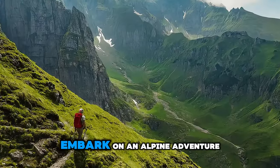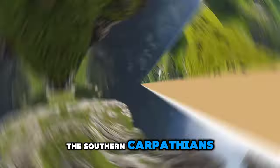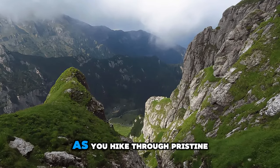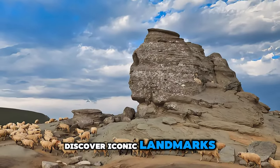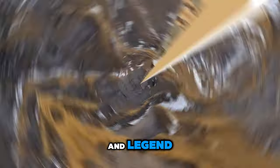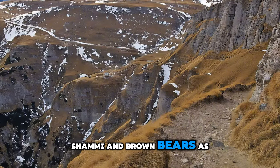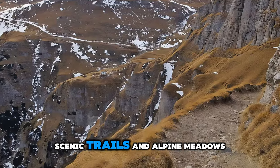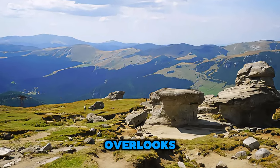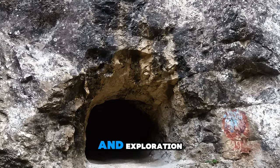Embark on an alpine adventure in the Bucegi Mountains, a spectacular range located in the southern Carpathians. Explore dramatic landscapes of rugged peaks, deep valleys, and ancient forests as you hike through pristine wilderness. Discover iconic landmarks such as the Sphinx and Babele rock formations, which are shrouded in mystery and legend. Encounter unique flora and fauna, including Edelweiss flowers, chamois, and brown bears, as you traverse scenic trails and alpine meadows. The Bucegi Mountains are a playground for outdoor enthusiasts and nature lovers seeking adventure and exploration.